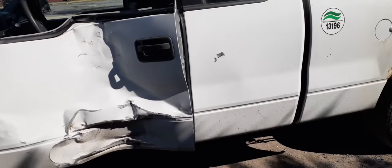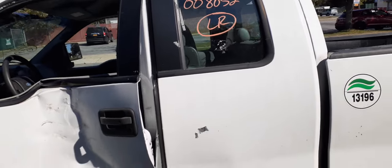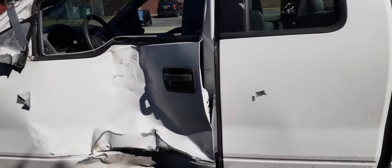The rear door here is also no good. It's bent, but it's got good stationary glass. Got a good outside and inside door handle.